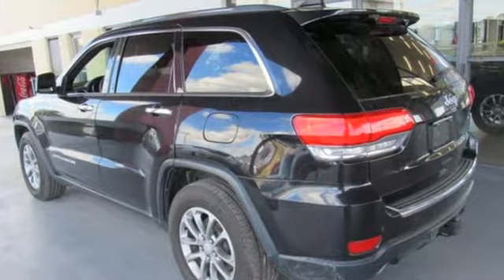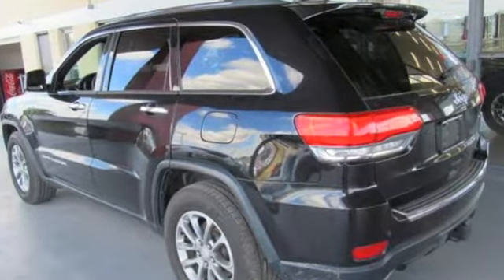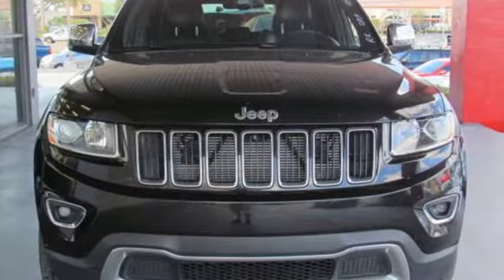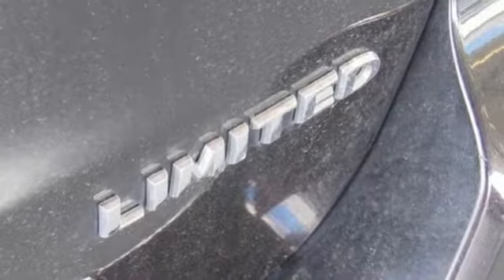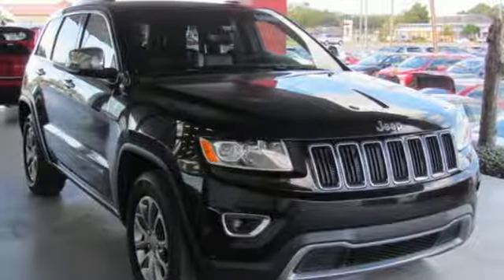It boasts an impressive list of features, like these: external memory control, power-heated mirrors, dual-zone climate control, configurable instrument gauges, doors and push-button start proximity key.